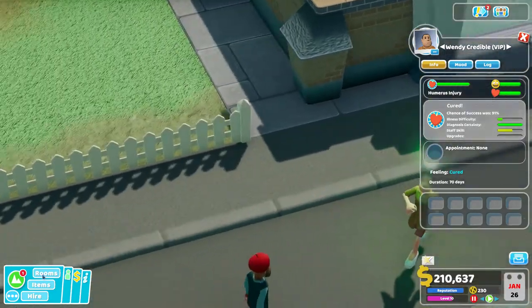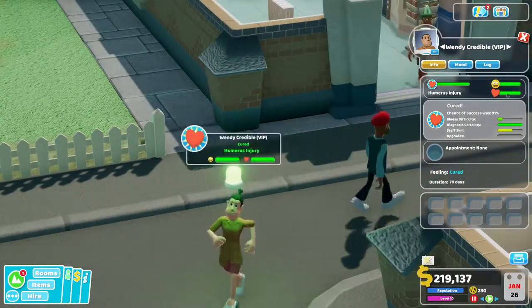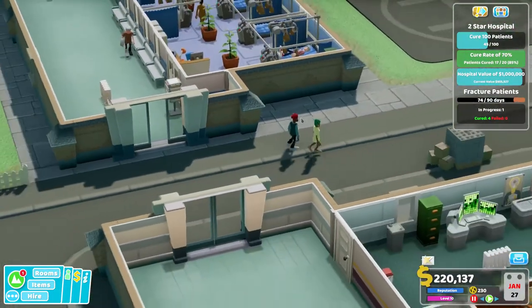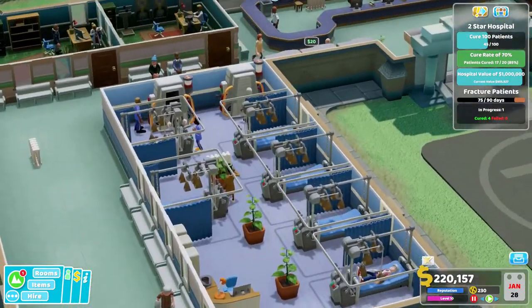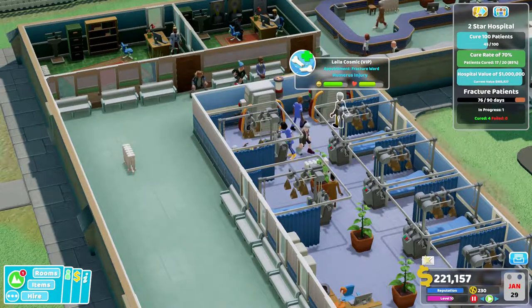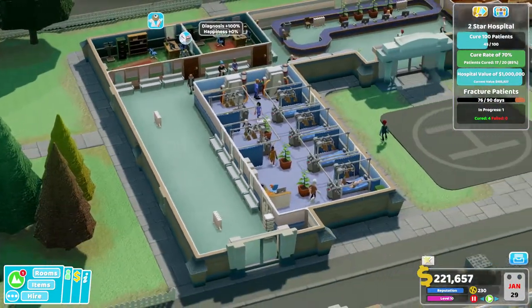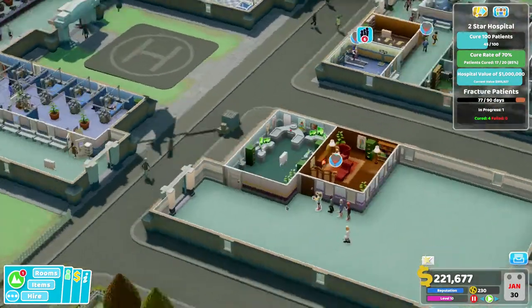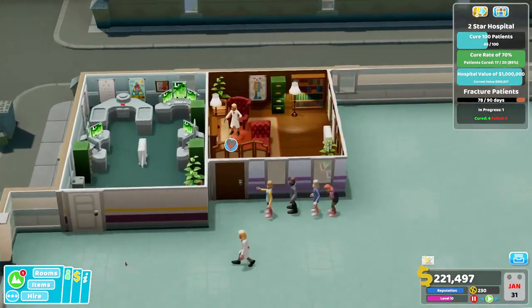Feeling cured, duration 69 days — so we did well. You actually look like the janitor, but that's fine. One in progress — I think that's the person that's just gone in there, so hopefully in a little moment we're going to have solved that.